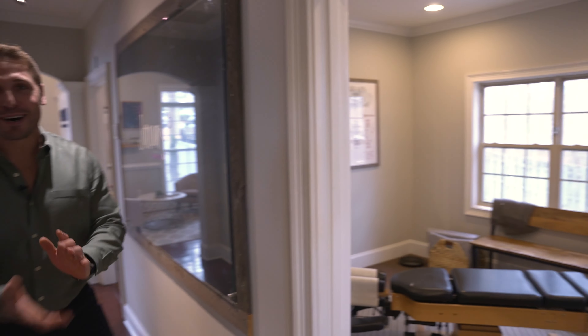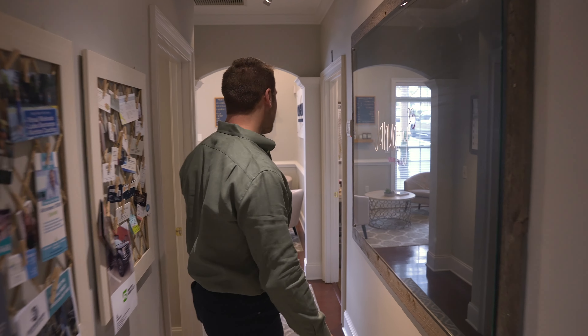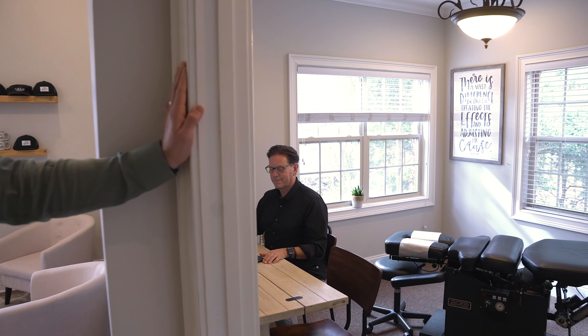This is Dr. Mallory in here. She is definitely the nicest one out of all of us. She specializes in prenatal and pediatric care, to help the little ones get the specific adjustments they need — whether they're having issues with reflux, colic, digestive issues, or anything that a little one might be having trouble with that they can't quite communicate.